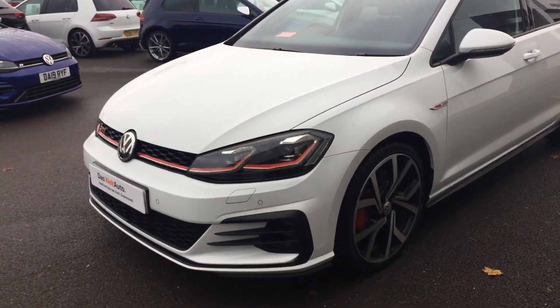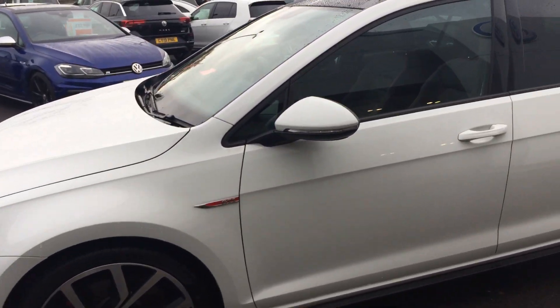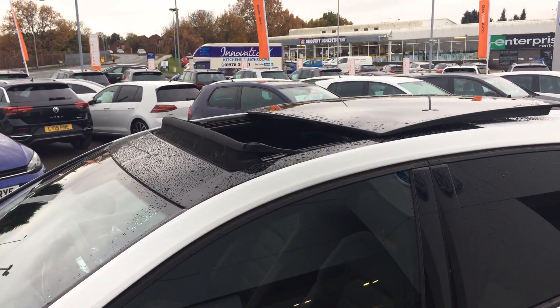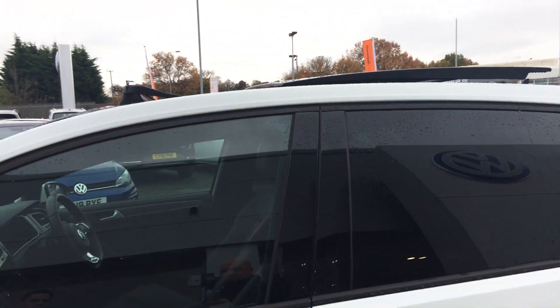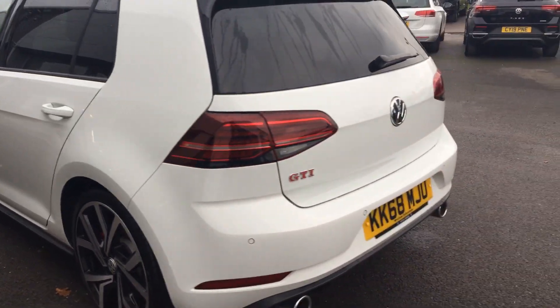It's got the upgraded 19-inch Brescia alloy wheels, front and rear sensors, and also the glass panoramic sunroof — a nice combination. There are no visible dents or scratches; it has been really well looked after.